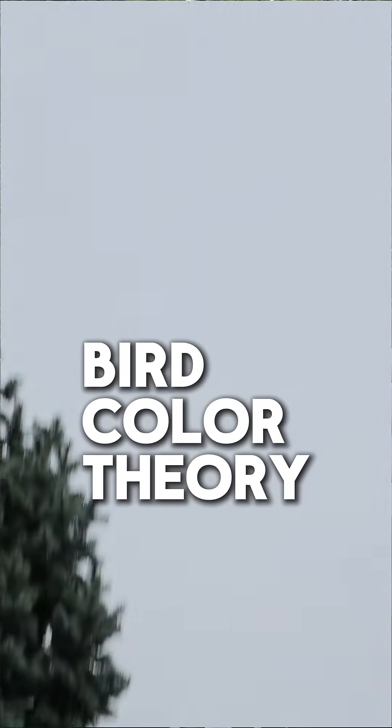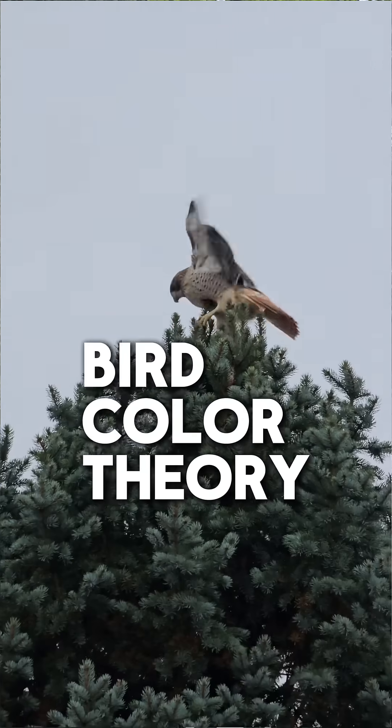Colors that are complementary for humans are not complementary for birds. The reason a pair of colors is complementary is because in our vision, those two colors add up to white.